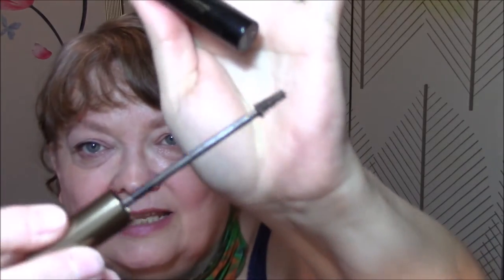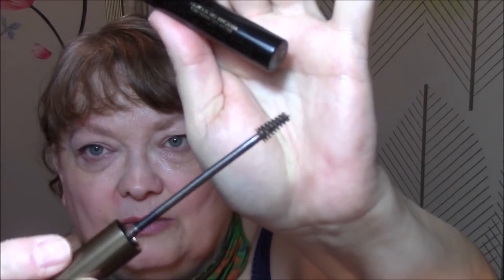The first thing I chose was the Brow Stylist Plumper Brow Gel Mascara by L'Oreal in Medium Brown. That's what it looks like. It's got the long wand, which you guys know I love. I wish more of them came with a longer wand like that.